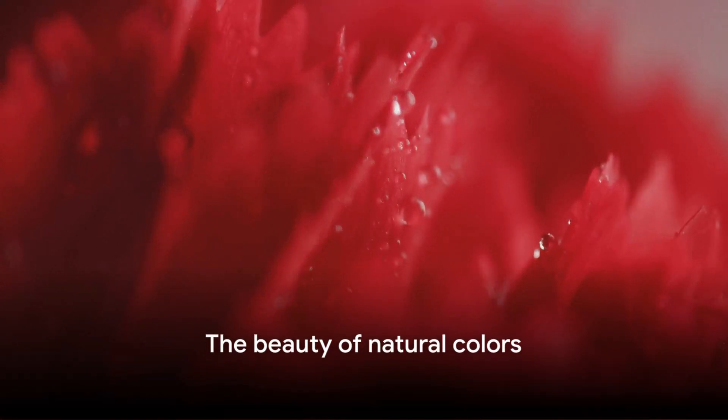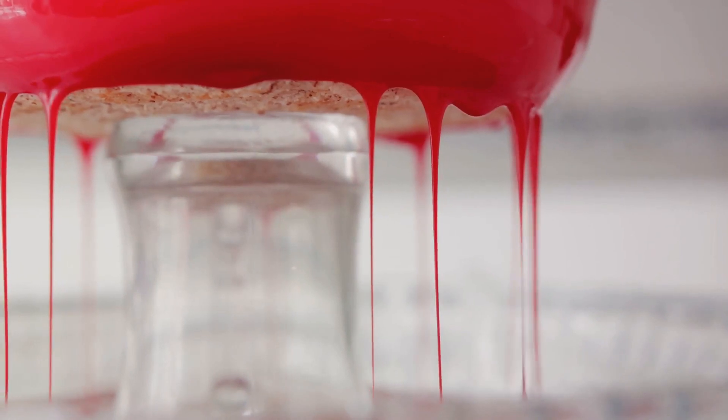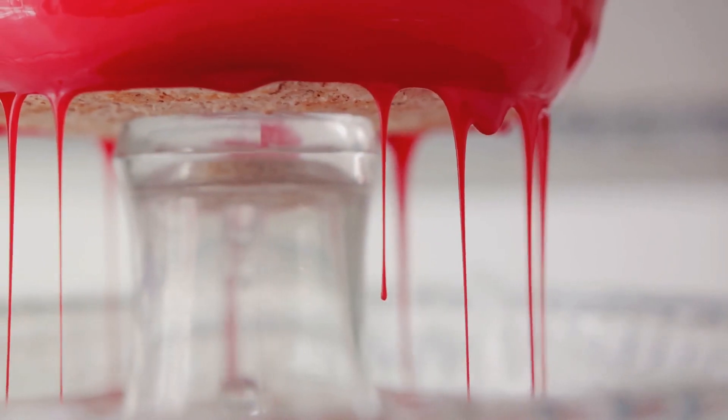In a world where synthetic ingredients are the norm, the use of cochineal red is a nod to the times when we relied on nature for our color palettes. From making food look more appetizing to adding a splash of color to textiles, this dye serves a multitude of purposes. It's a meticulous and time-consuming process, but thanks to these tiny creatures and the skilled individuals who harvest them, we can enjoy the vibrant red hues in our daily lives.